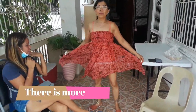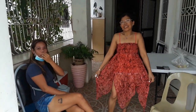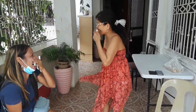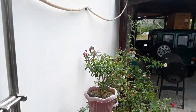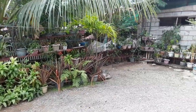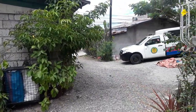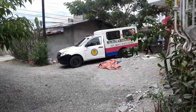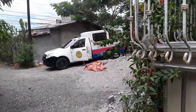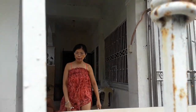We're back inside shortly to film more materials for the house in the Philippines. We've got some materials being delivered, so let's take a look at what's coming in.